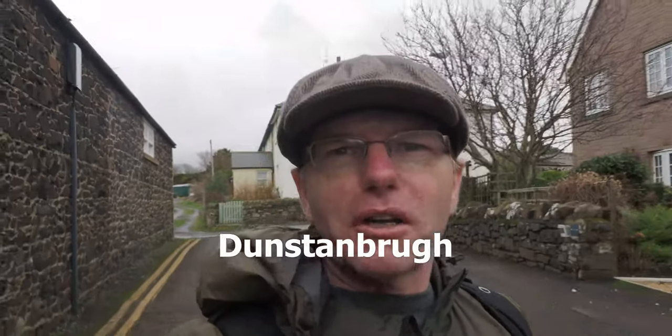I'm on my way to Dunstanborough Castle on the Northumberland coast and it's really grey and gloomy behind me. I'm hoping that the clouds and the weather improves a lot.